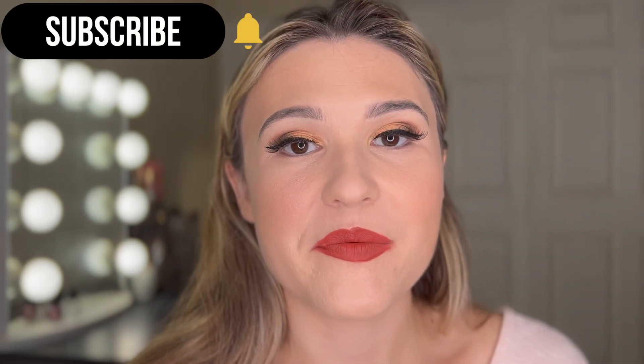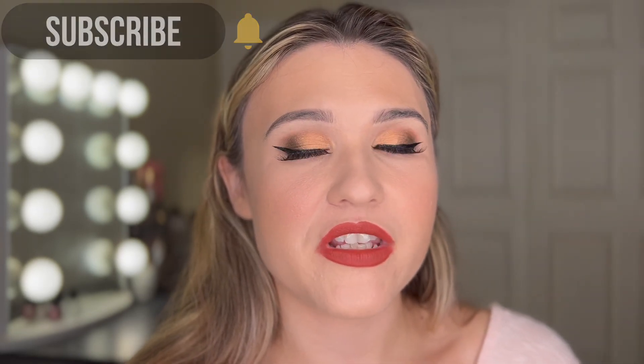If you enjoyed this video, I hope that you'll subscribe. And if you're already subscribed, I hope you'll hit the notification bell so you get notified when I upload new videos. I hope that you have a wonderful rest of your day. Love you guys, bye.